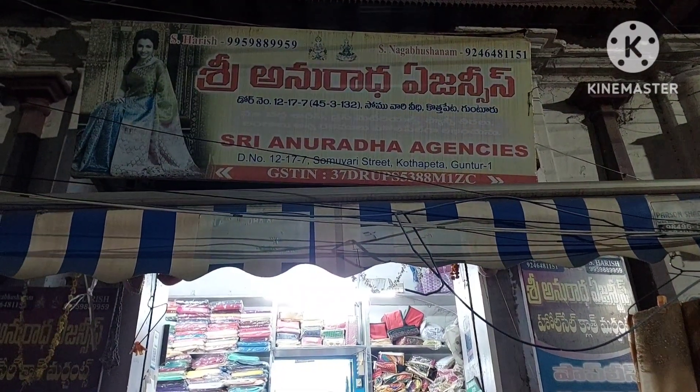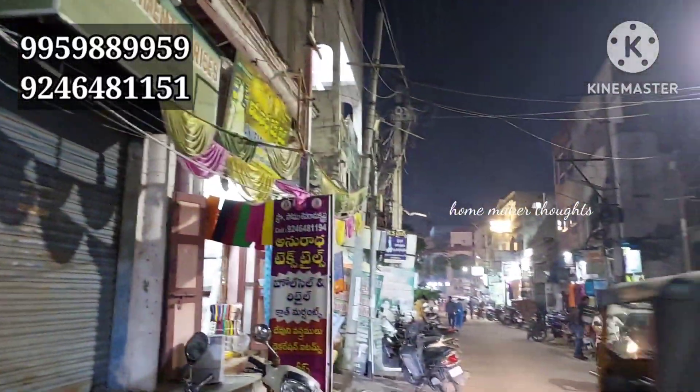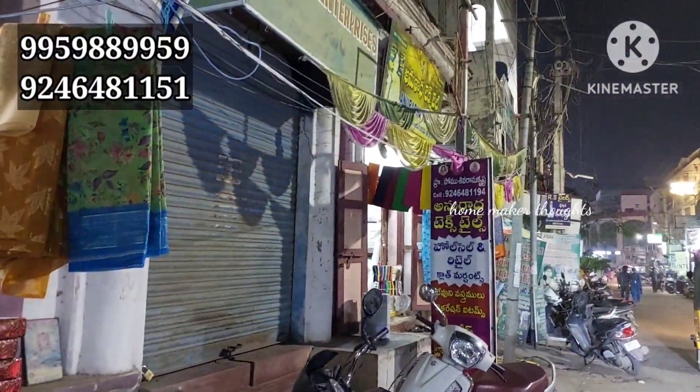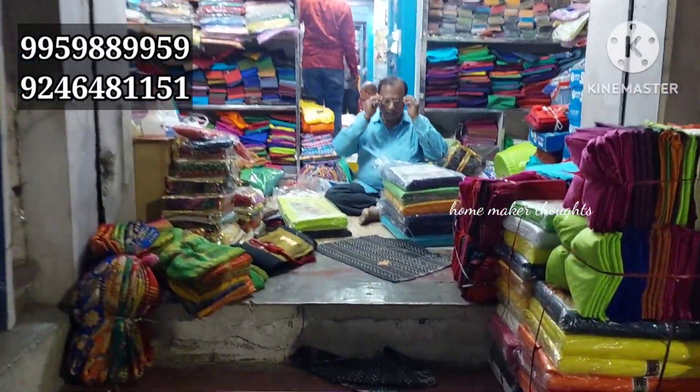Hi friends, welcome back to our channel. Today we are going to visit Guntur Kottapet Shri Anuradha Agencies. We will provide the complete address in the description, so if you are interested in visiting, you can come at any time.